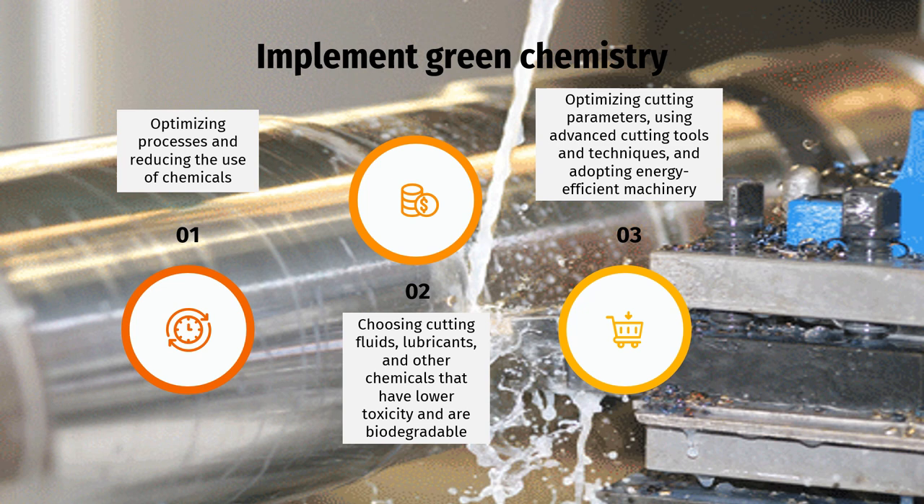Third, optimizing cutting parameters, using advanced cutting tools and techniques, and adopting energy-efficient machinery. Energy-efficient practices not only reduce the environmental impact, but also contribute to cost savings and improved overall productivity. By adopting environmentally friendly materials and processes, manufacturers can achieve more sustainable manufacturing practices, conserve resources, minimize waste generation, and contribute to a greener and healthier future.